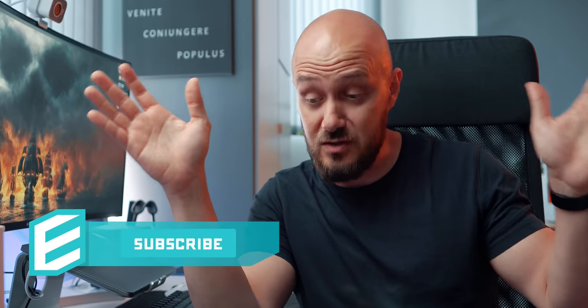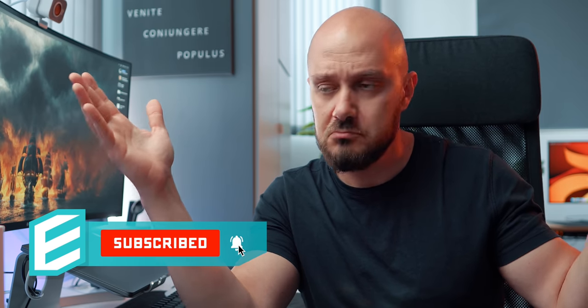By the way, if you end up enjoying this video, subscribe — because why not?